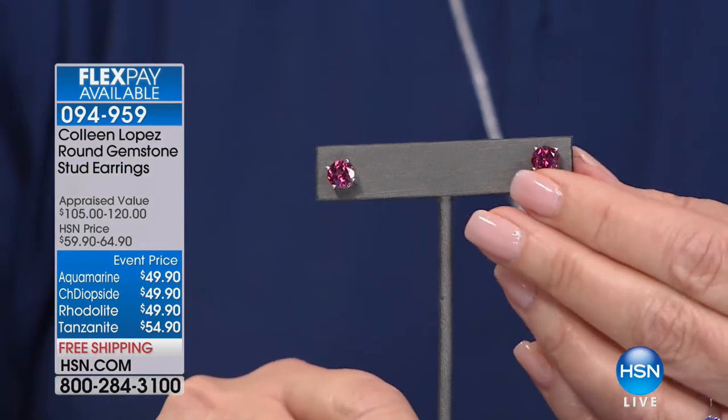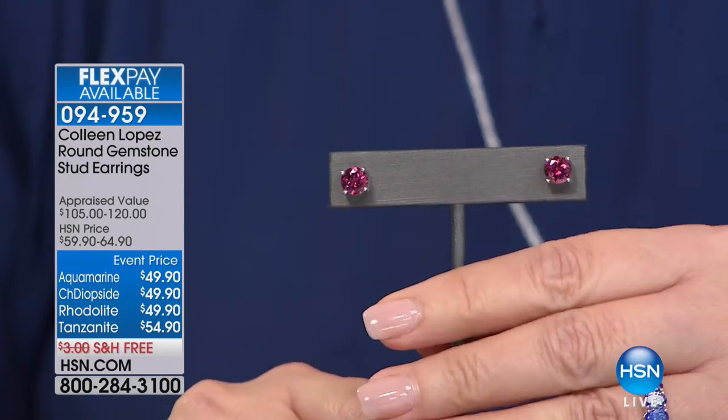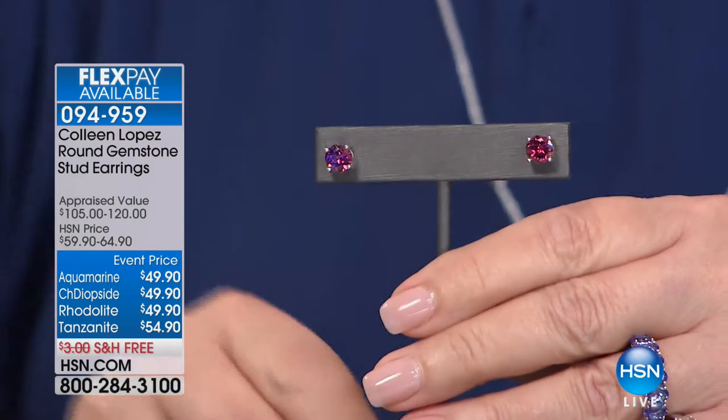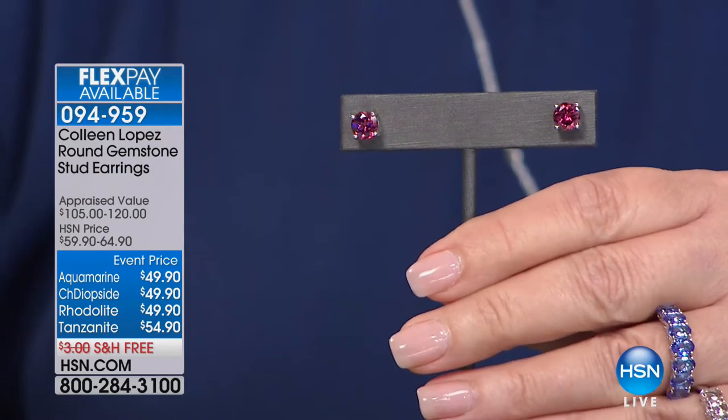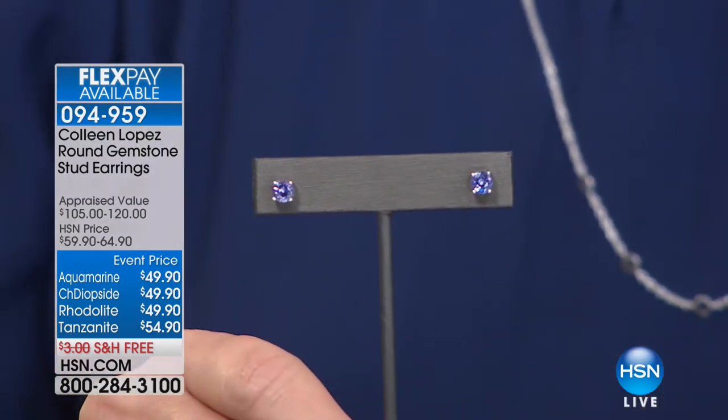Next up, rhodolite garnet. We've been raving about garnet today — I've had some of the most beautiful garnets ever. Look at that gorgeous garnet, look at the size of these. And then wait for it — tanzanite studs.